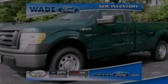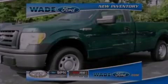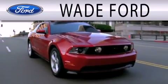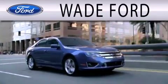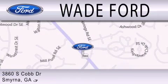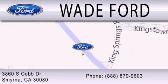Call or visit us right now and arrange your test drive today. Wade Ford is dedicated to doing everything possible to ensure that the experience you have selecting your next vehicle is as pleasant as possible. We're located at 3860 South Cobb Drive in Smyrna. Thank you.